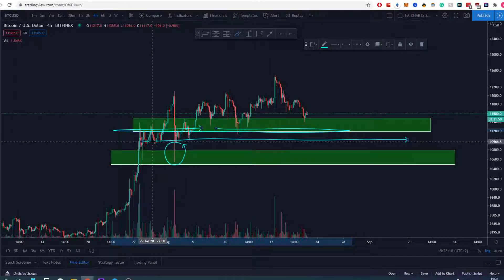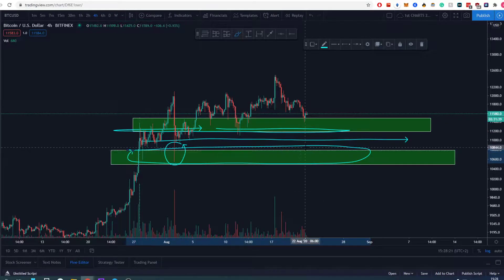If that happens, this is going to be a big stop hunt. A lot of people will get stopped out, because let's be honest — probably 90% of the stops are located right here. So yes, a stop hunt could be in play.